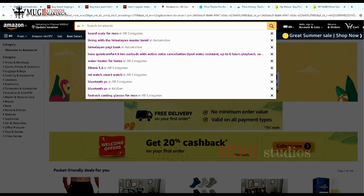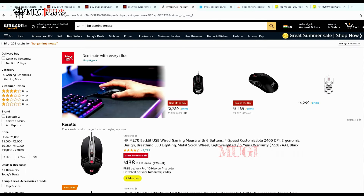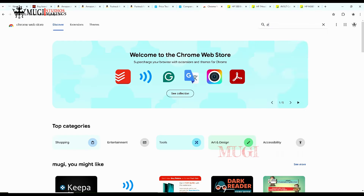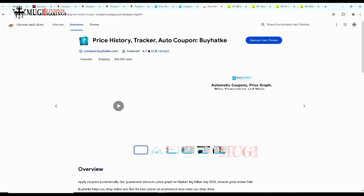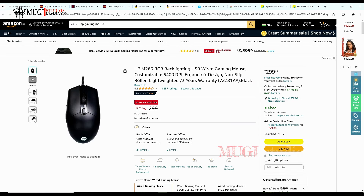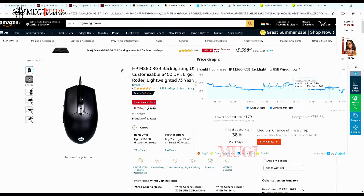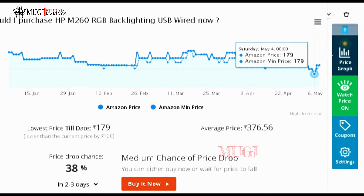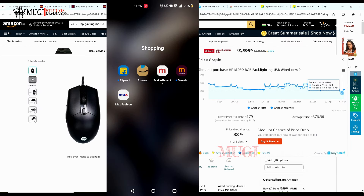You can check the price history on Chrome — you can check the price history on the Chrome Web Store. So on Amazon, Flipkart, and MeShow, you can check the price history on the site. You can also check the notification using the link below.